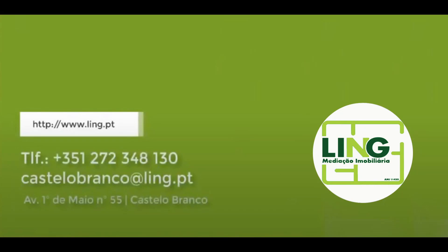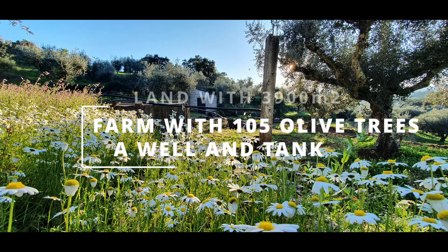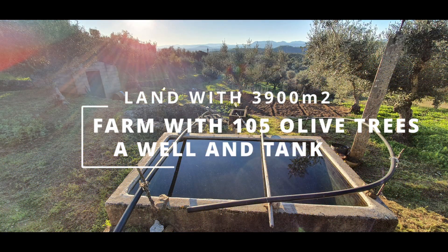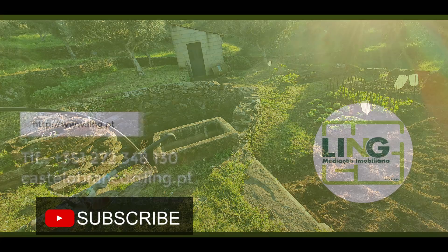Hello and welcome to one more video. Today we have a property to present you with 3900 square meters, about 105 olive trees, fruit trees, and an area dedicated to vegetable garden with a well and a tank. Let's see it.